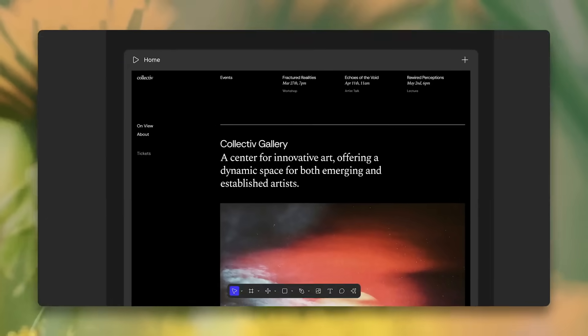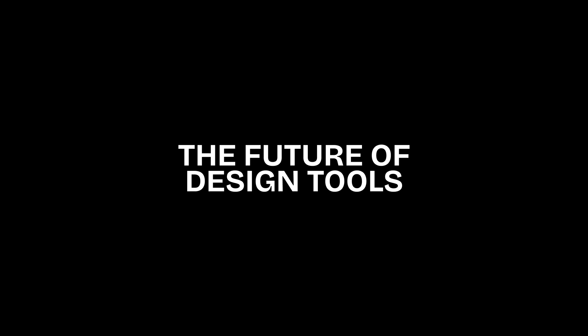Figma just announced Figma Sites, competing with no-code website builders like Framer and Webflow. There's a lot of questions already — what can it do, what are the limitations, and potentially the biggest question of them all: what does this mean for the future of design tools like Framer? In this video, we're going to cover all of that.